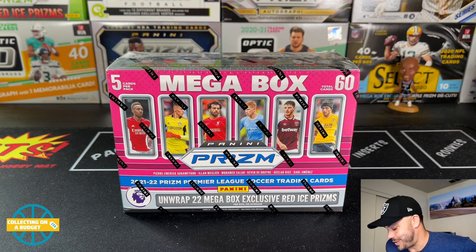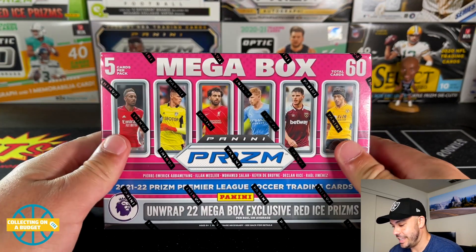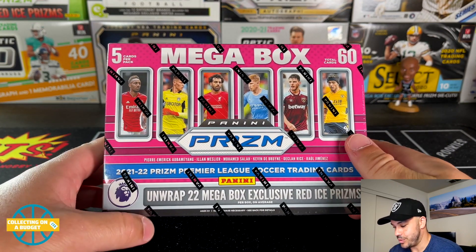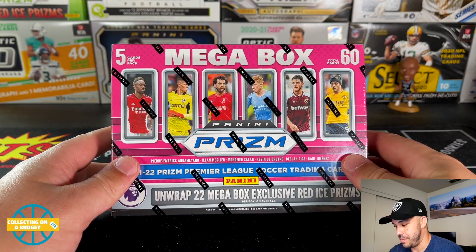What's going on budget fam, welcome back to another video. Today I'm hyped because I'm getting back into Premier League Prism from 2021-22. I have a mega box here of Premier League Prism.